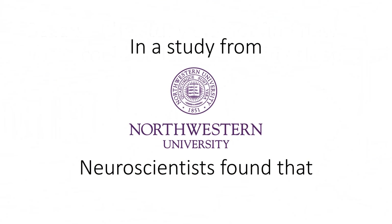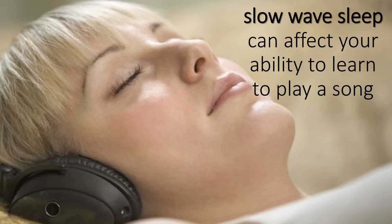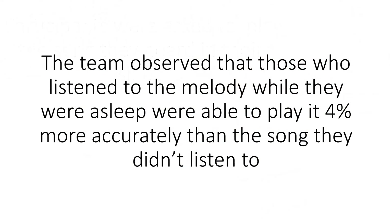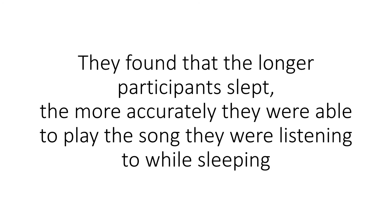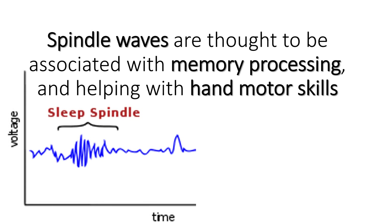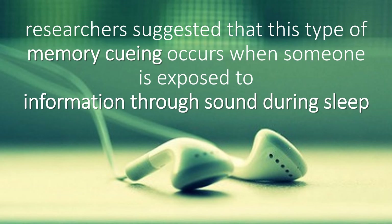In a study from Northwestern University, neuroscientists found that slow-wave sleep can affect your ability to learn to play a song. Participants were asked to play the song they heard in their sleep. The team observed that those who listened to the melody while asleep were able to play it 4% more accurately than the song they didn't listen to. They found that the longer participants slept, the more accurately they were able to play the song they listened to while sleeping. EEG scans revealed spindle waves coming from participants' brains while sleeping and listening to the song. Spindle waves are thought to be associated with memory processing and helping with hand motor skills. Researchers suggested that this type of memory cueing occurs when someone is exposed to information through sound during sleep.